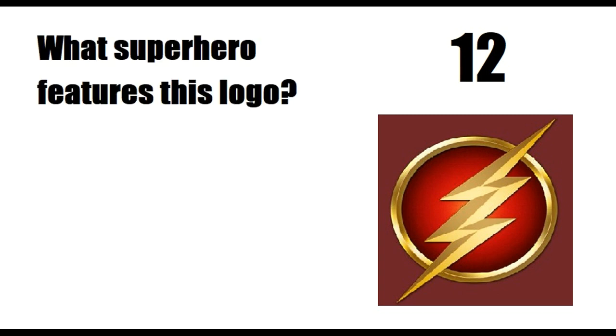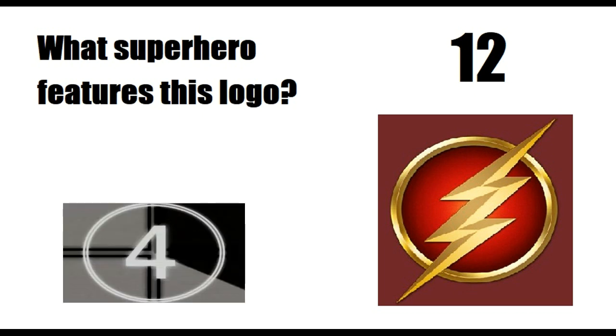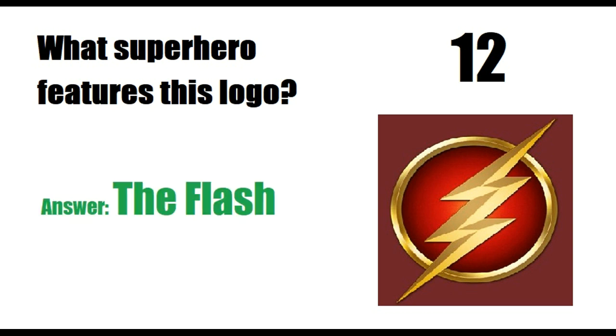What superhero features this logo? Answer is The Flash.